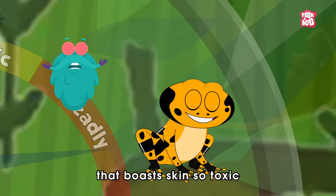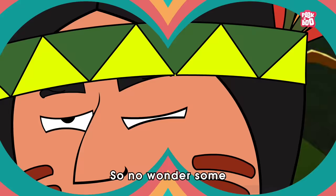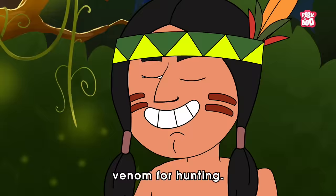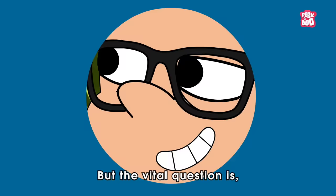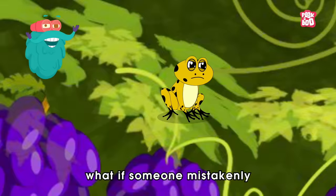But there are a few species in this froggy family, like the golden poison dart frog, that boasts skin so toxic that it can take down as many as 10 grown men with a single dose of its venom. So no wonder some clever South American tribes have been using these frogs for ages, coating the tips of their darts and arrows with their potent venom for hunting. And that's how they got their catchy name — poison dart frogs.